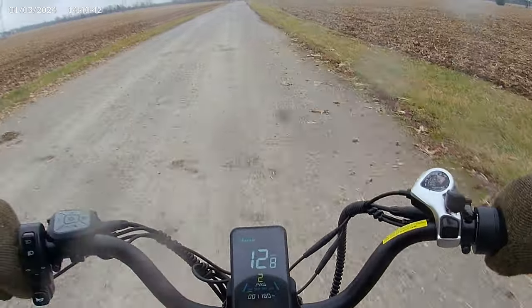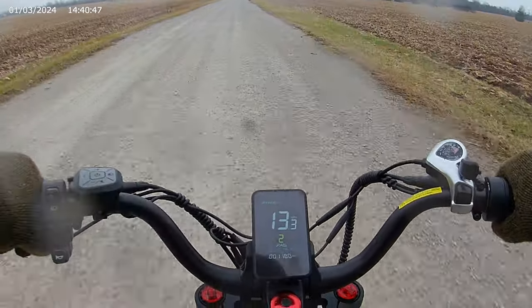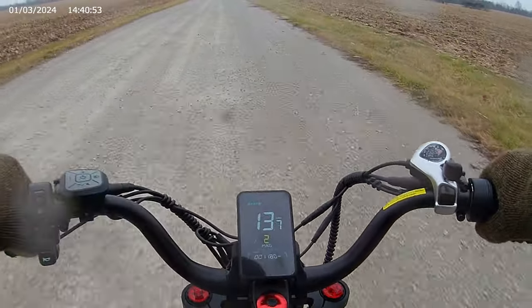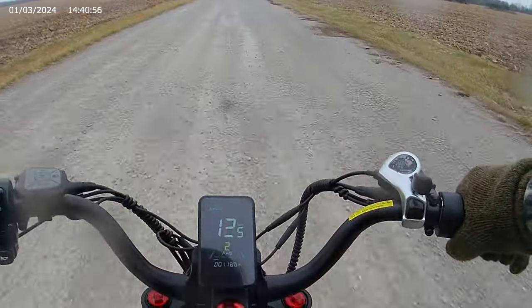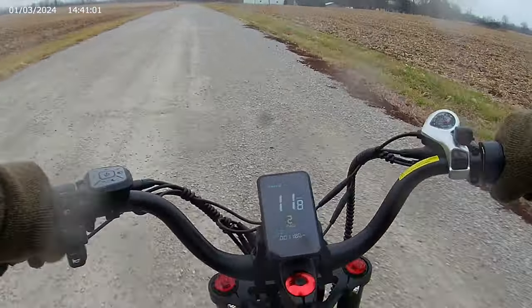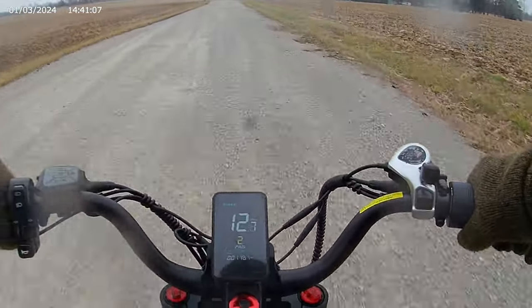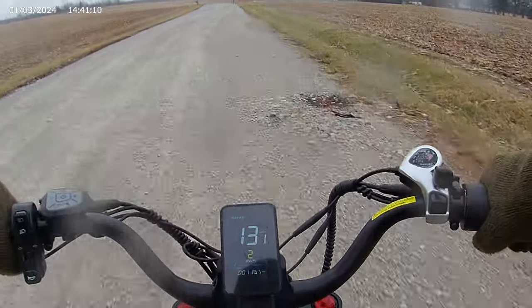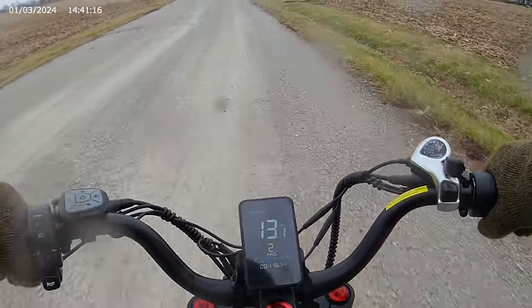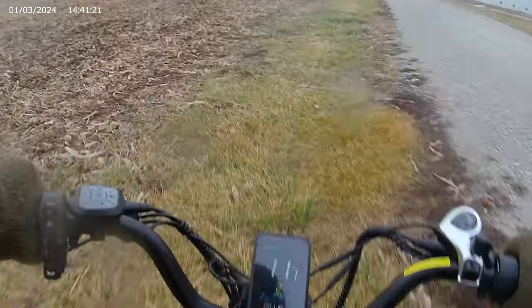I'll show you the bumps — it's not too bad. Mainly the stuff that's bouncing is the stuff in my tail bag, or tail rag. Here's a big bump. A little off-road.